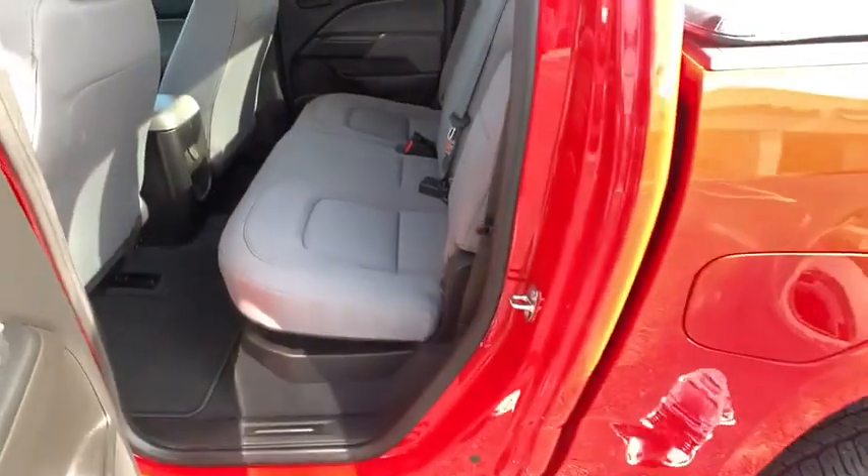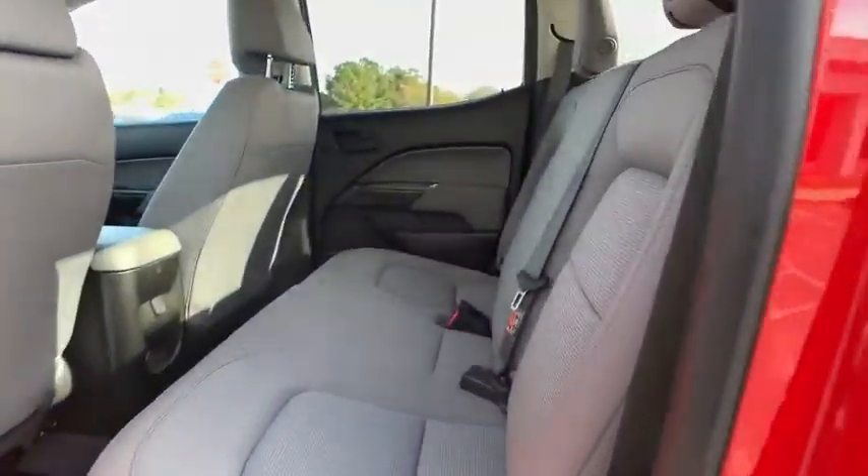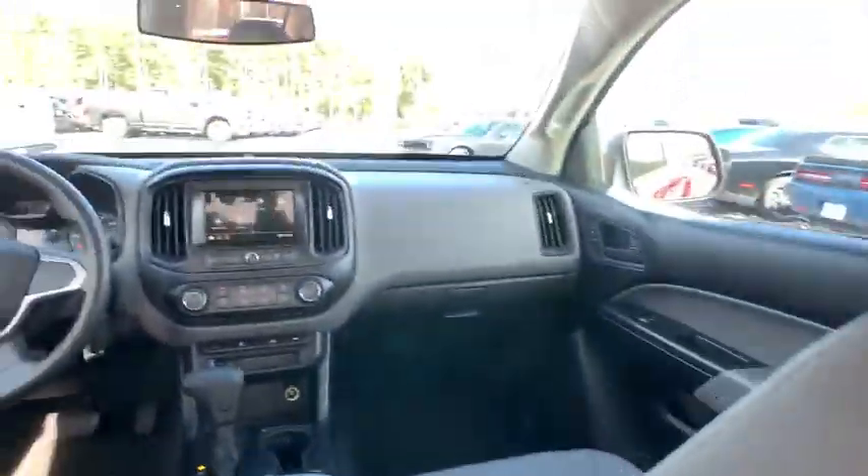AM/FM stereo radio, power windows, bucket seats, power door locks, passenger airbag, daytime running lights, auxiliary audio input.